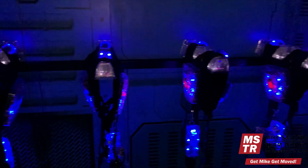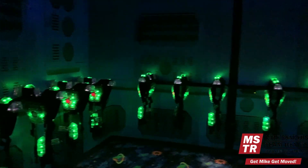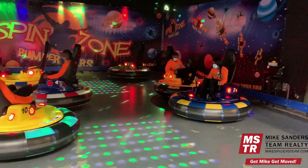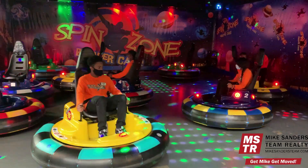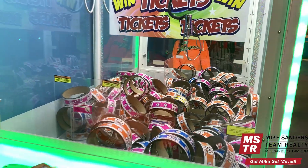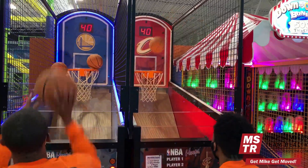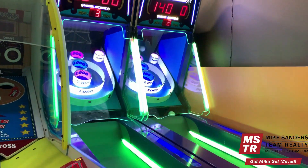They've got a really cool laser tag area as well as an indoor go-kart track. This place is absolutely great for private birthday parties — you can have groups ranging from 15 to 1,500 people. They also have corporate group outings. It's a great place to take your family for a fun day.